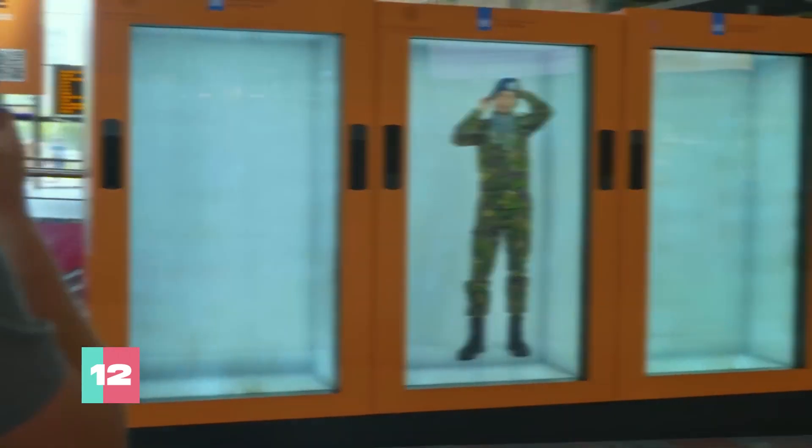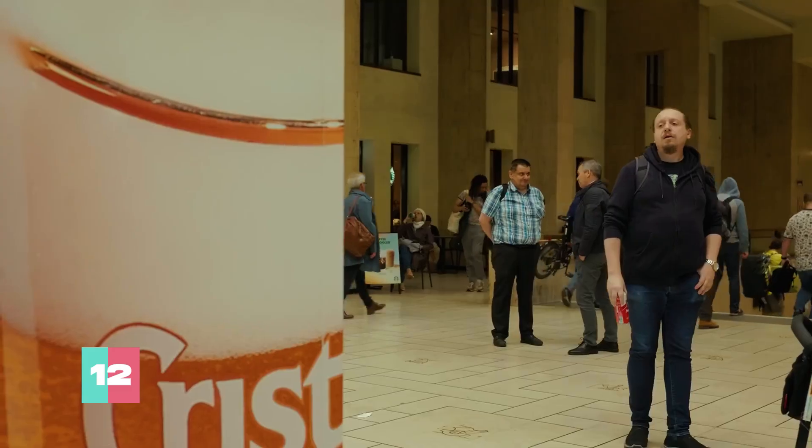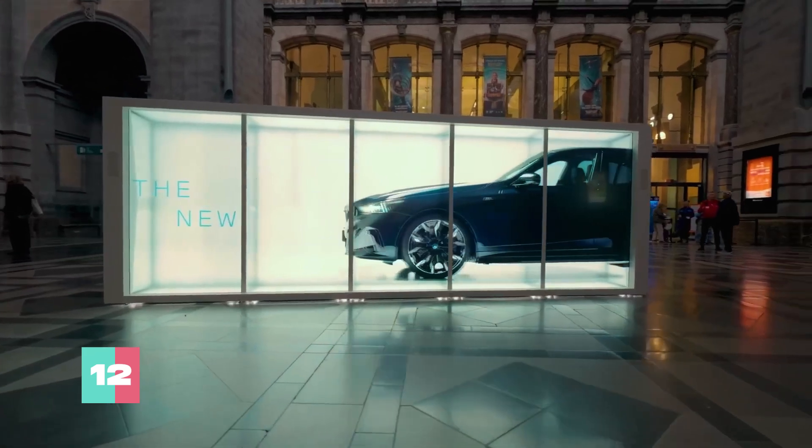Plus, they come in stylish black, white, or custom designs, ensuring your holographic experience is as chic as it is futuristic.